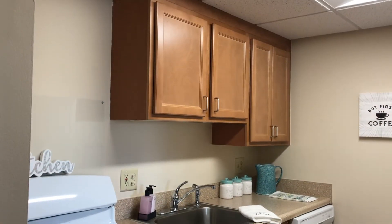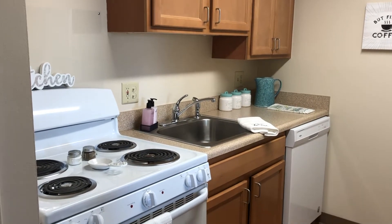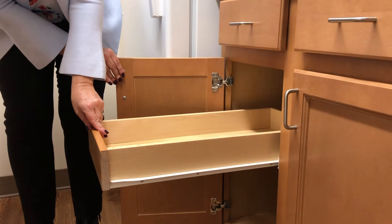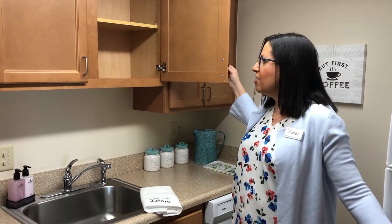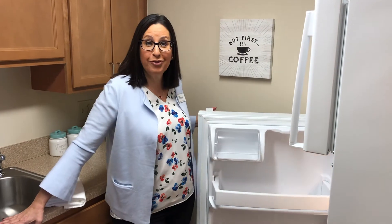As you enter the newly renovated apartment, you're greeted by a gorgeous kitchen with beautiful hardwood cabinetry and full appliances. There's so much cupboard space — look at these pullouts here for easy access. Plenty of cupboard space over the sink for storage, and we've got a full-size refrigerator.